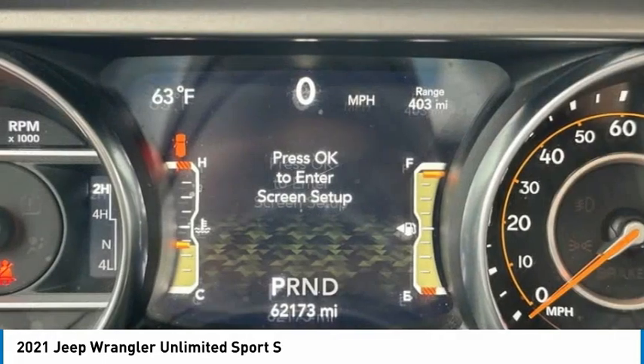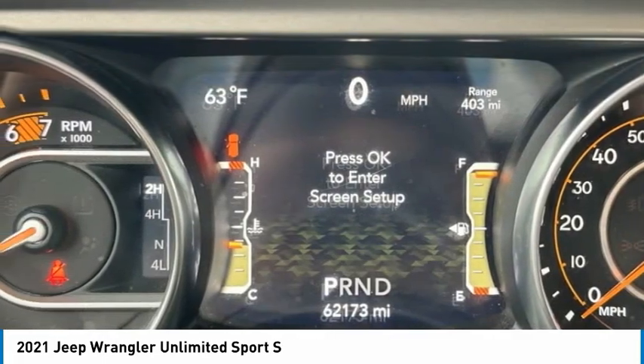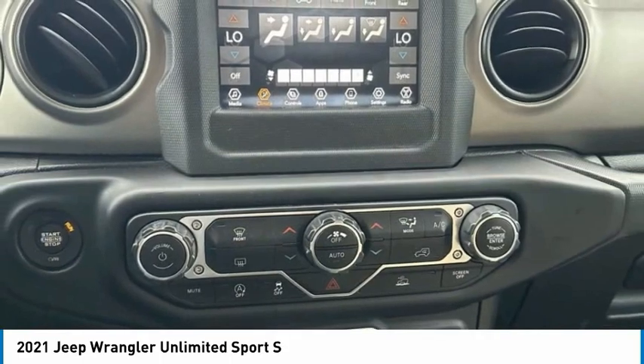Four-wheel disc brakes, rear window defroster, Bluetooth, Sirius satellite radio. Come take a test drive today.